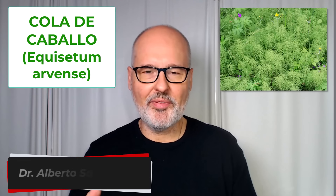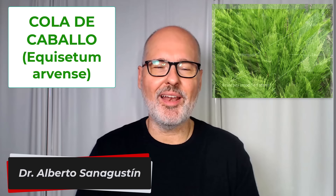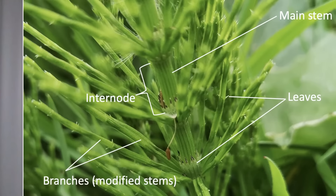Horsetail is a plant with medicinal properties that is one of the oldest, and it's named for the way its stems look, which in the larger varieties resemble a horse's tail. These are long, slender stems with a series of segments or nodes that give them an appearance similar to the fibers of a horse's tail.